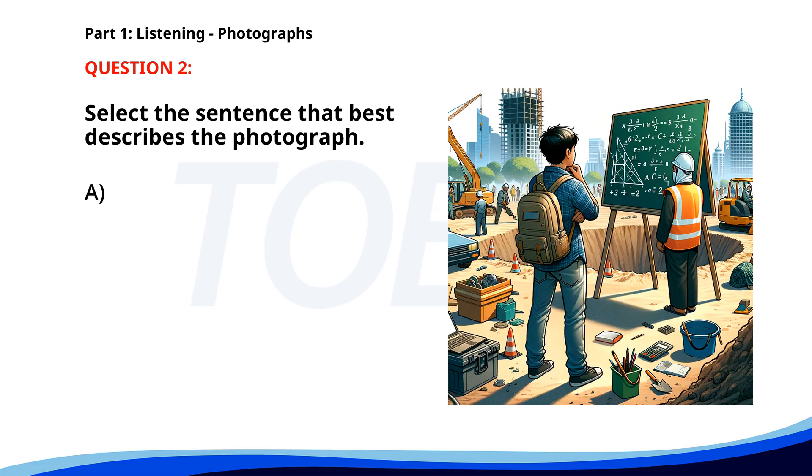Number two. A. A group of construction workers is reviewing a blueprint. B. Two people are studying a chalkboard on a construction site. C. A person is shopping in a supermarket. D. People are having a picnic in a park. The correct answer is B: Two people are studying a chalkboard on a construction site.